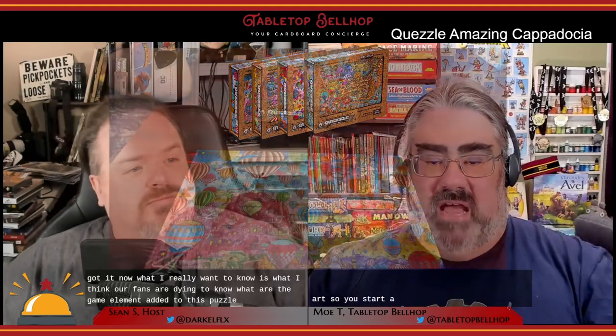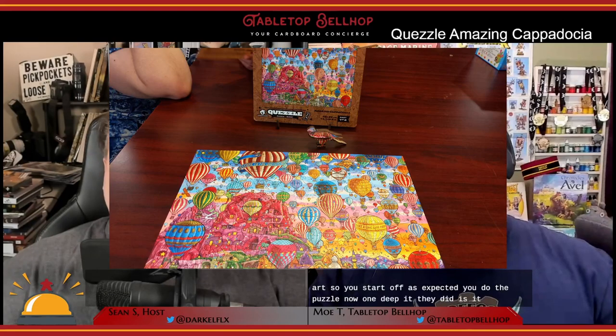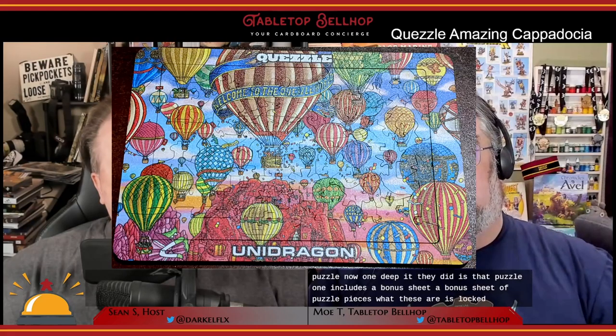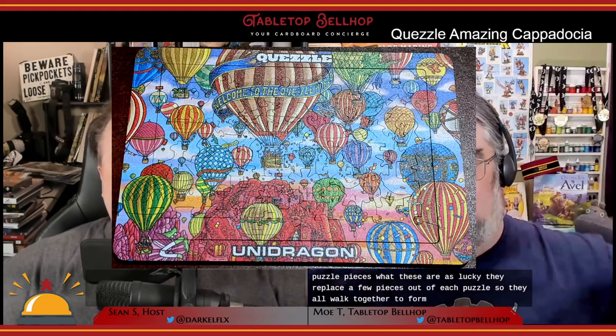What I really want to know — and what our fans are dying to know — is what game elements are added to this puzzle. So you start off as expected: you build the puzzle. One neat bit is that puzzle one includes a bonus sheet of locking pieces. They replace a few pieces out of each puzzle so they all lock together to form one big solid puzzle. You can build the puzzles one at a time and do the quest specific to each, or do them all at once and then do all the quests.